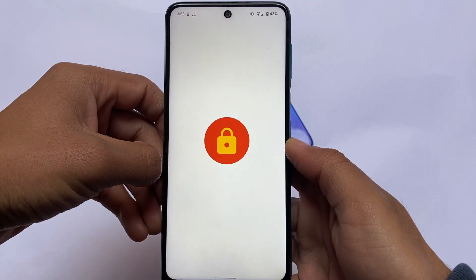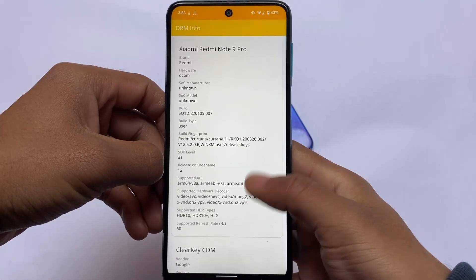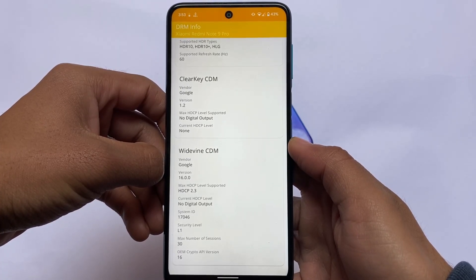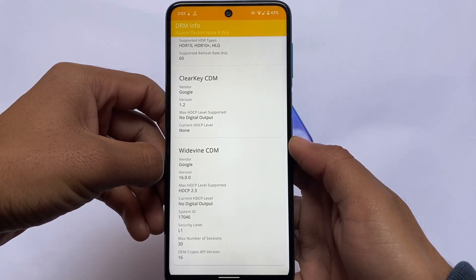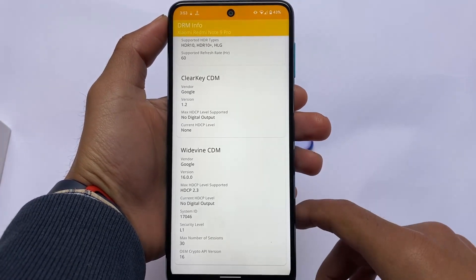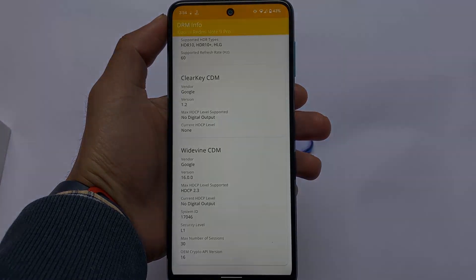Another thing to check is the L1 Widevine status. In my case, yes — the device has L1 support available. This looks quite good and is quite promising.